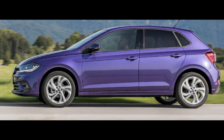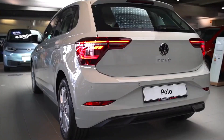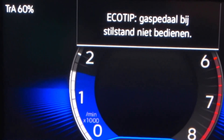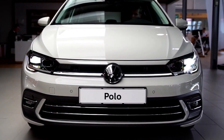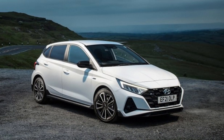Price ranges of the Polo models remain competitive. The 70 kW manual costs R311,800, the Polo Life manual costs R350,000, the 85 kW Polo Life DSG costs R370,700, the R-Line DSG costs R421,900, and the GTI comes at a price tag of R489,400.